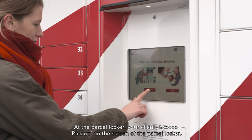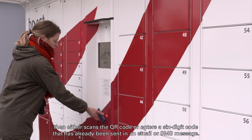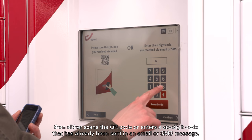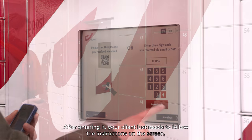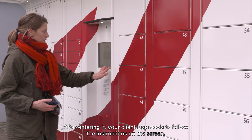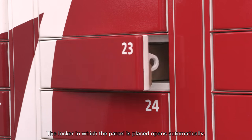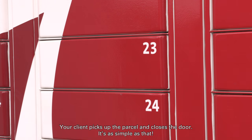At the parcel locker, your client chooses Pick Up on the screen, then either scans the QR code or enters the six-digit code that was sent by email or SMS. After entering it, your client just needs to follow the instructions on the screen. The locker opens automatically — your client picks up the parcel and closes the door. It's as simple as that.